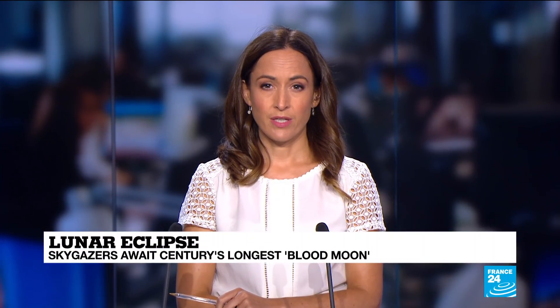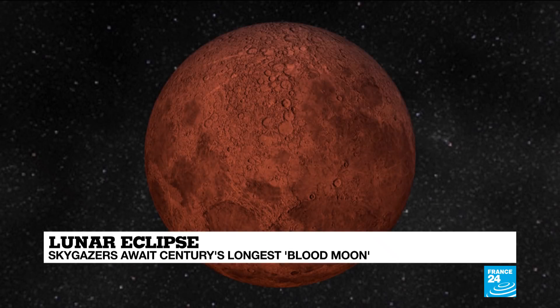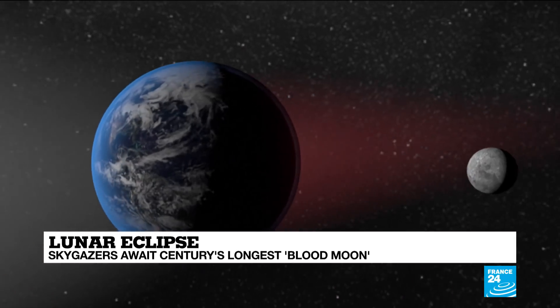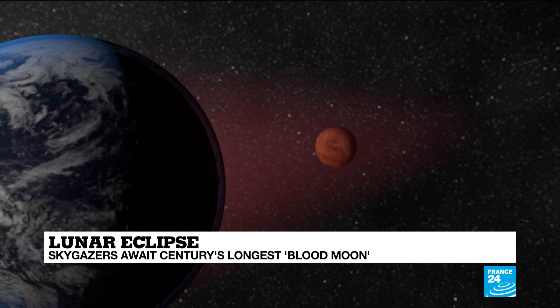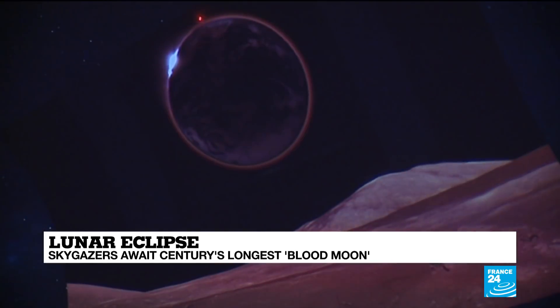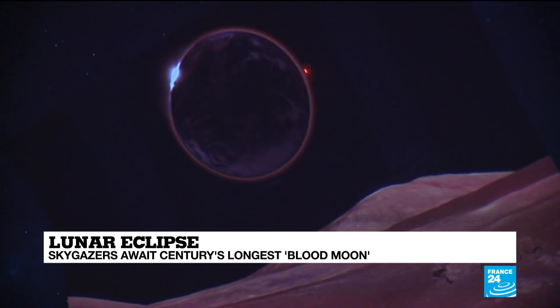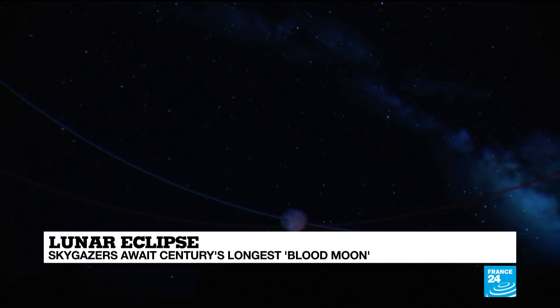If you're in Europe, Asia, Africa, Australia or New Zealand, whatever you have planned for in about six hours time, just take a moment to look up. You'll be treated to the longest blood moon eclipse of this century. The total eclipse phase will last one hour and 43 minutes, the moon rising from the horizon tinged a deep rusty red as it's totally eclipsed by the Earth. Unlike with a solar eclipse, no special equipment is needed. So fingers crossed the weather's good.